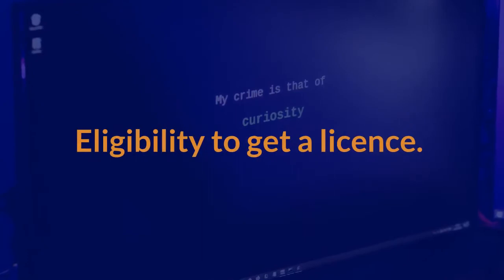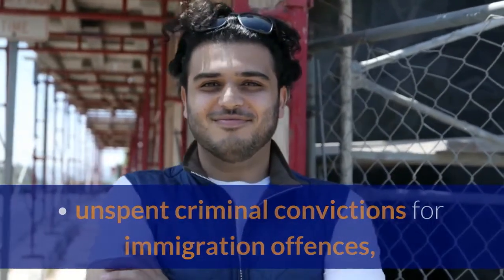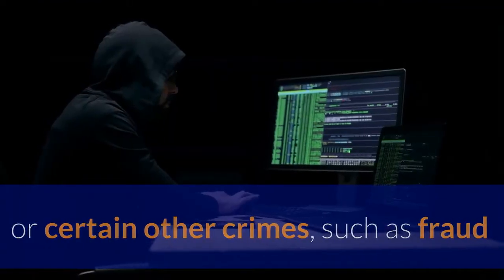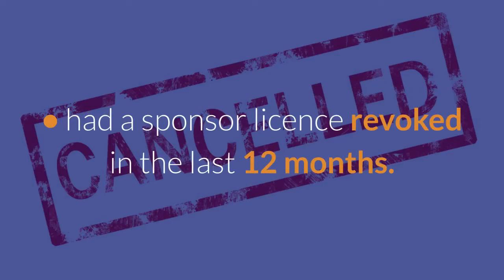Both the employer and potential employee must meet all of the strict UKVI job suitability requirements and individual immigration history and status. Eligibility to get a license: you cannot have unspent criminal convictions for immigration offenses or certain other crimes, such as fraud or money laundering, or have had a sponsor license revoked in the last 12 months.